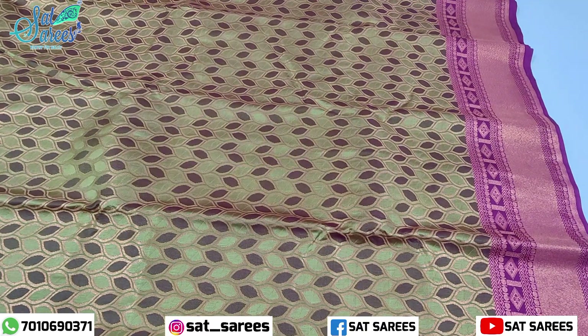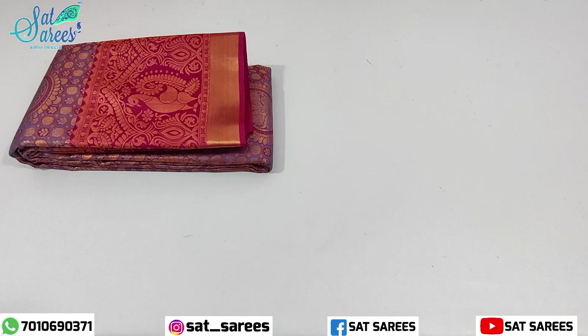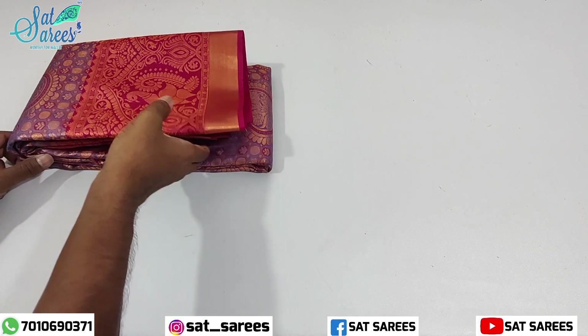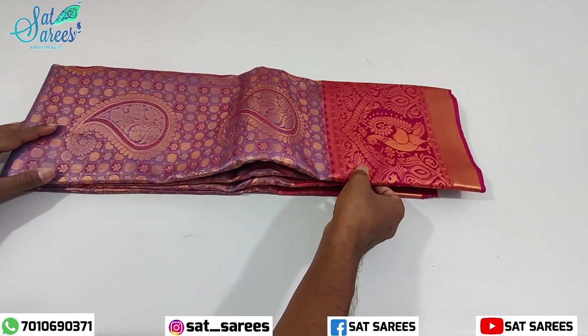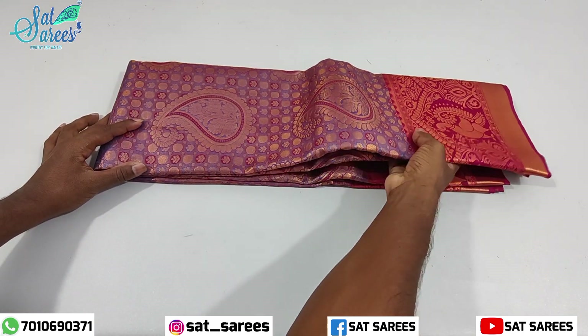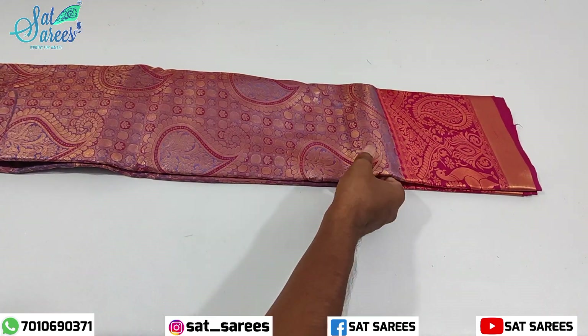These are soft silk cloth. We use our own cloth and install individual cloth. You can buy it wholesale or as an individual sari.